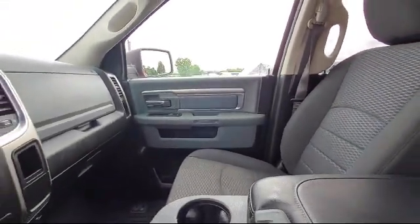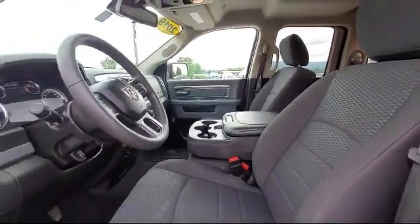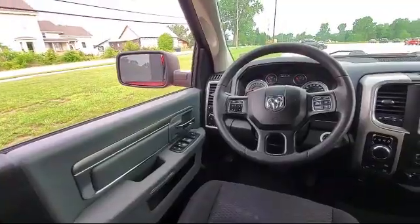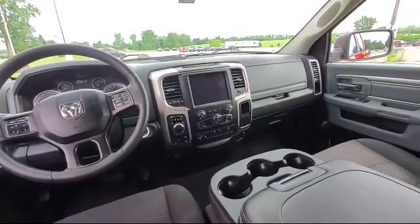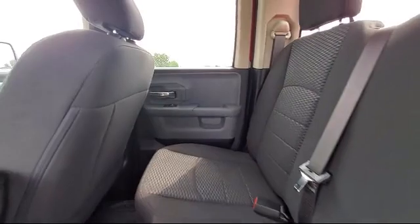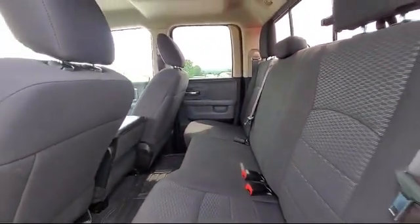Here at family-owned Bokan Chrysler Dodge Jeep Ram, we pride ourselves on an open, honest, and transparent sales and service experience for every one of our valued customers. We empower our employees to make the right decisions for our customers to ensure we exceed your expectations of what it means to buy a vehicle. Everyone who walks on our lot deserves nothing but the best, whether you're buying your next vehicle or servicing your current one.